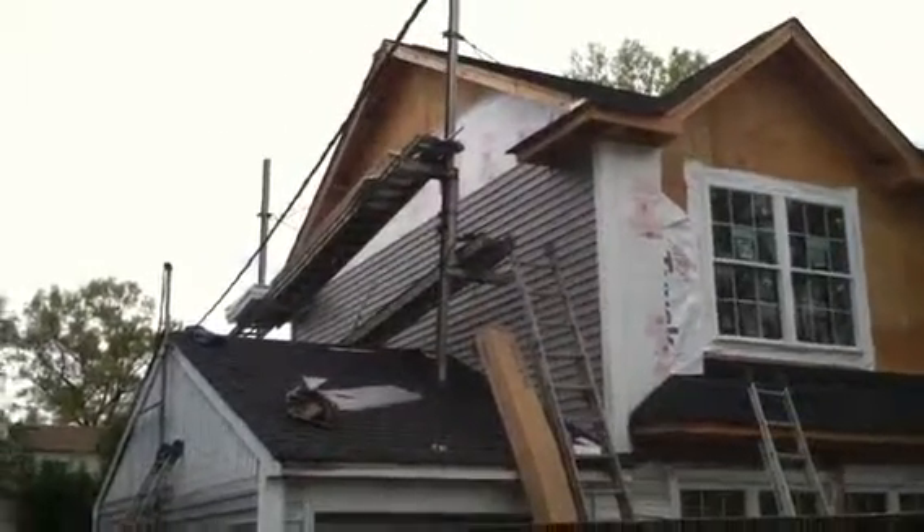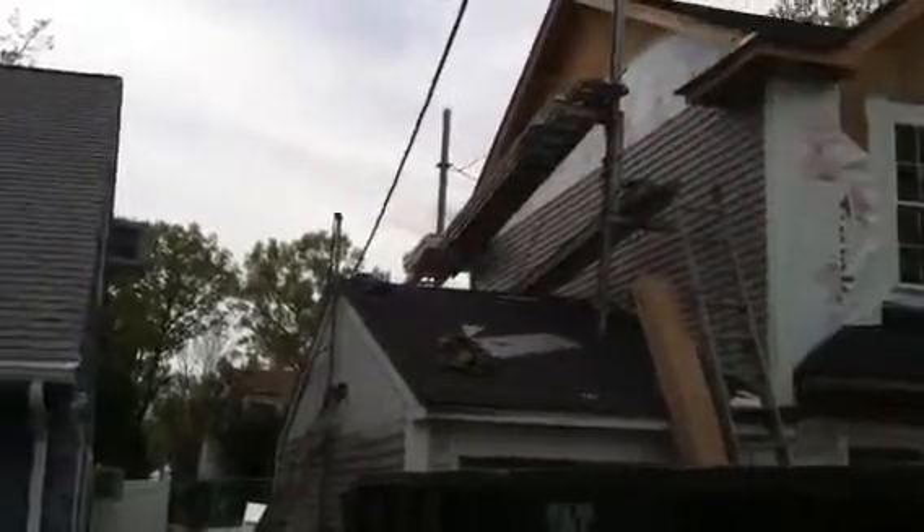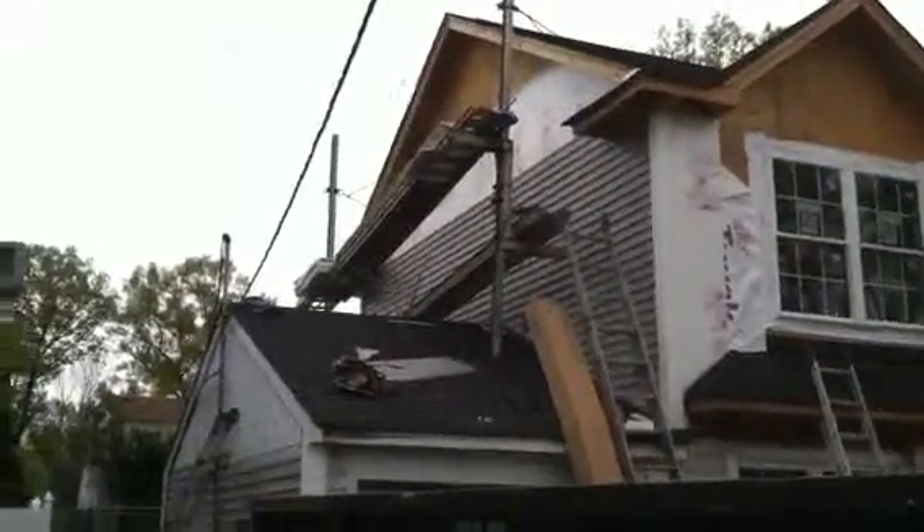Hi YouTube, you can see we are siding the house. It's two weeks in and the siding is going to be up. It's been a lot of rain this week, but we have progress to show.